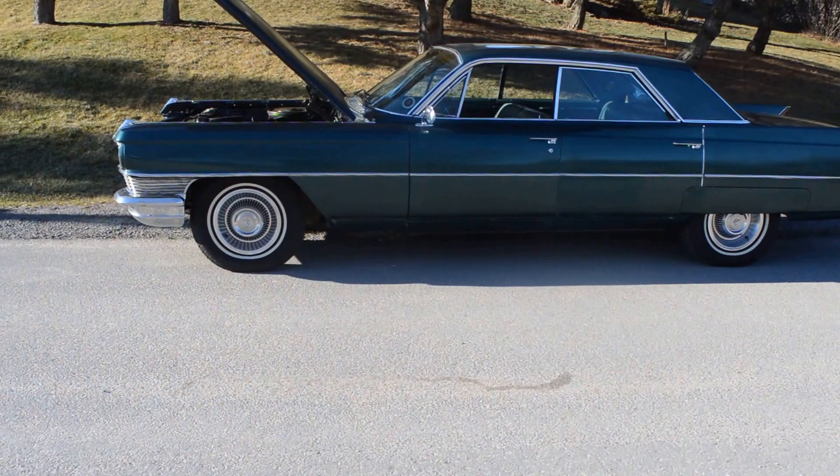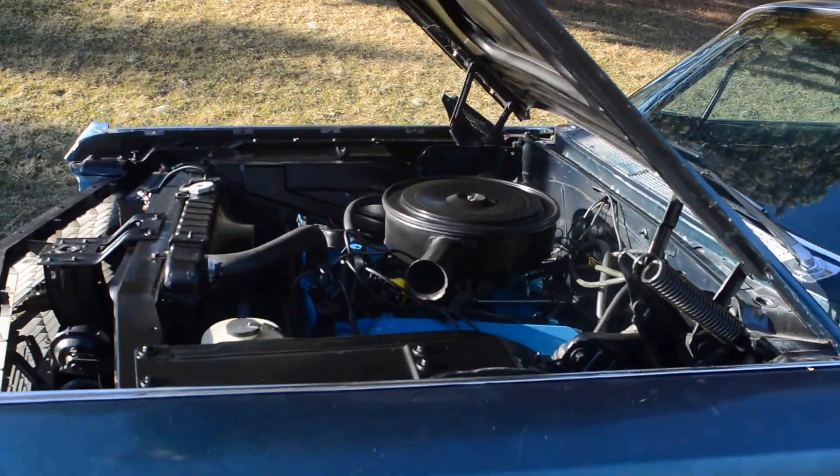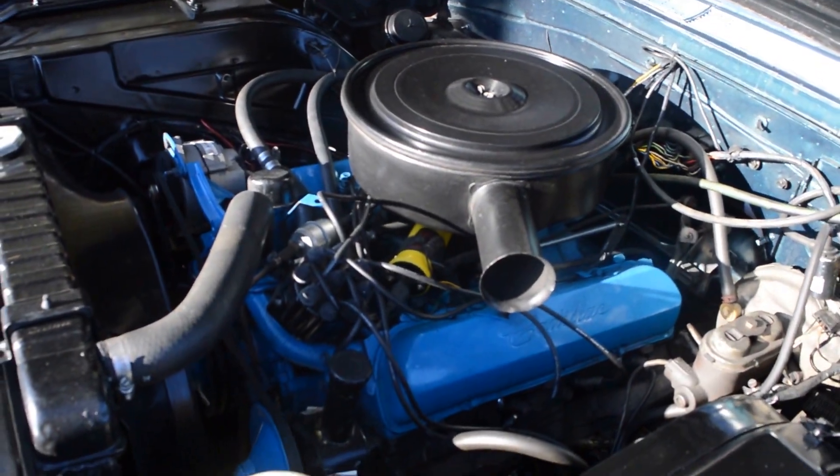She came back to life the very first time I turned the starter. This 429 Cadillac engine, she just is purring beautifully.